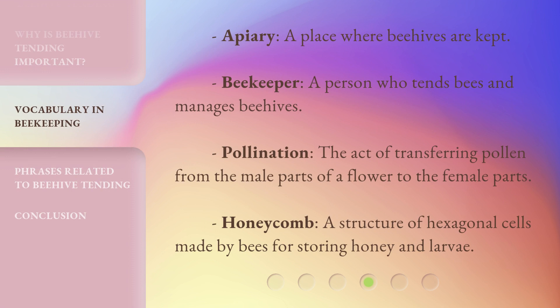Apiary: a place where beehives are kept. Beekeeper: a person who tends bees and manages beehives. Pollination: the act of transferring pollen from the male parts of a flower to the female parts. Honeycomb: a structure of hexagonal cells made by bees for storing honey and larvae.